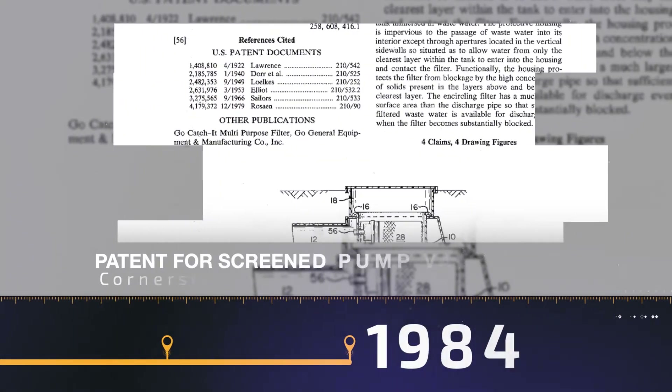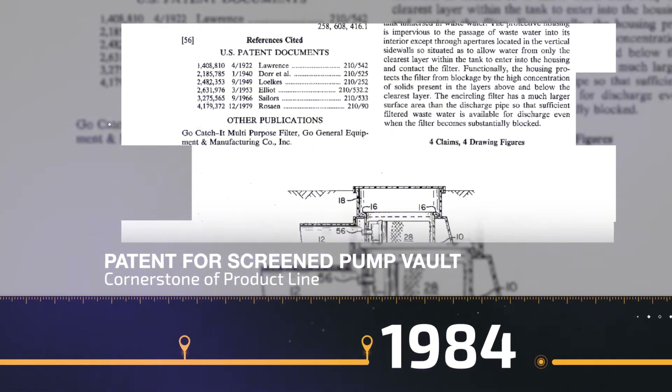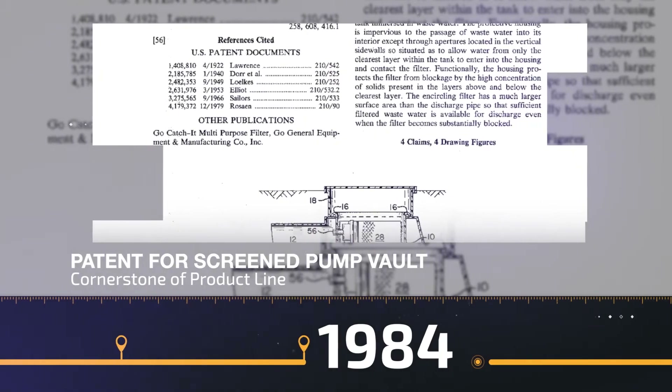Just three years later in 1984, Orenco receives the first of many patents. Not surprisingly, this patent is for the screened pump vault, the cornerstone of our product line.